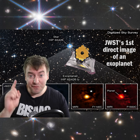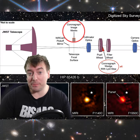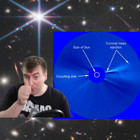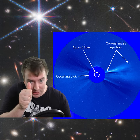Webb has directly imaged its first exoplanet. Seeing light coming directly from exoplanets is extremely difficult because it tends to be swamped by the light of the accompanying star. But Webb's instruments contain internal masks that block the majority of stellar light, like putting your thumb in front of your eyes to block the sun and be able to see around you.